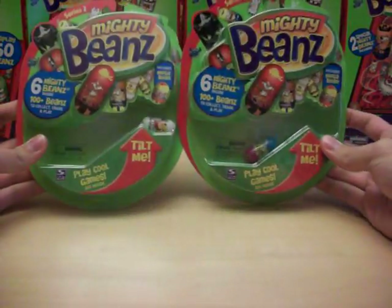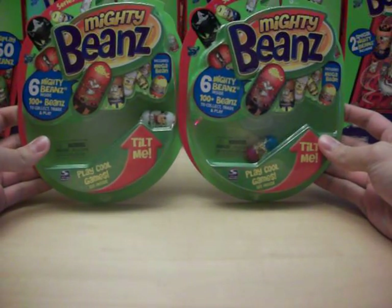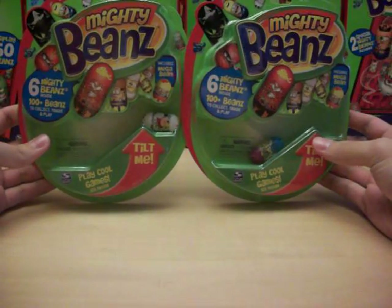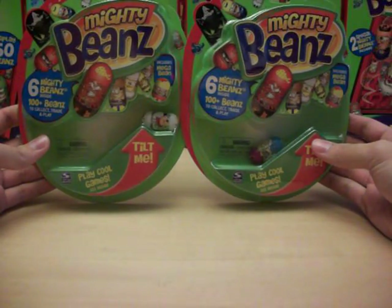For today's video, we're going to do a couple of six-packs for Series 2. These are ones that I just found for the first time, so I haven't opened any of these before — I have no idea what's in these ones yet.